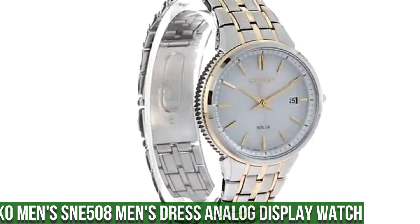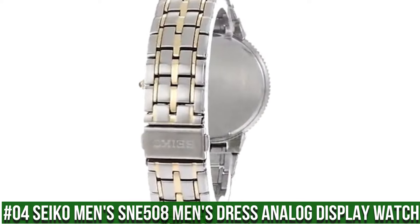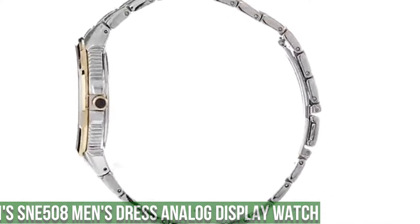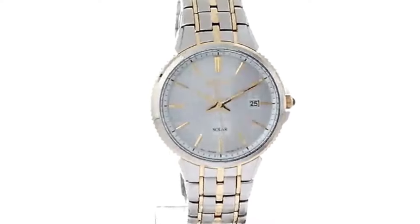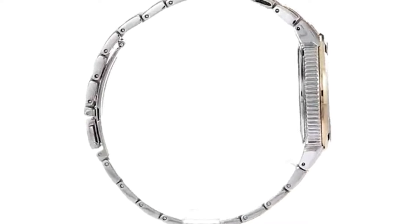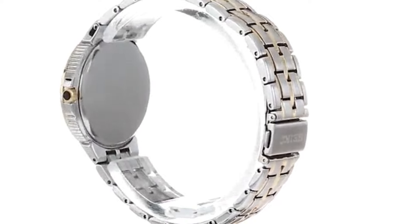Number 4: Seiko Men's SNE508 Men's Dress Analog Display Watch. 10-month power reserve powered by light energy, Japanese quartz movement. Case diameter 39.4mm, water resistant 50m (165ft). In general, suitable for short periods of recreational swimming but not diving or snorkeling. Dial window material type: Hardlex. Display type: Analog.